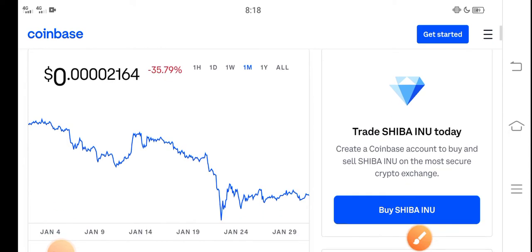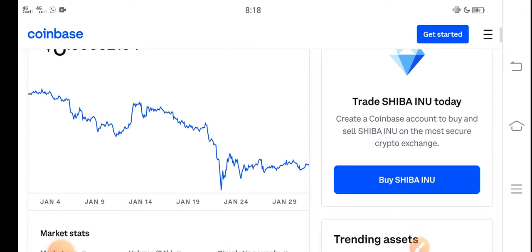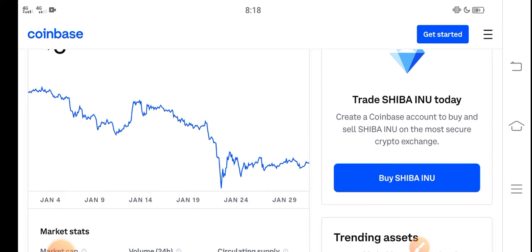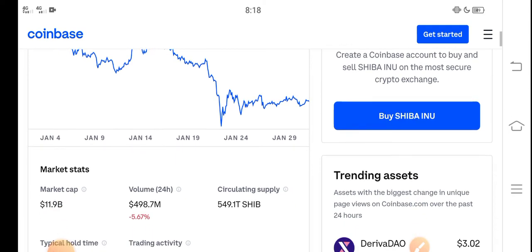In the last 30 days, Shiba Inu price has been trending down. A lot of people ask what we should do in this situation — is it a good time for buying, selling, or holding? I recommend for all of you that it's a perfect time for buying Shiba Inu token.